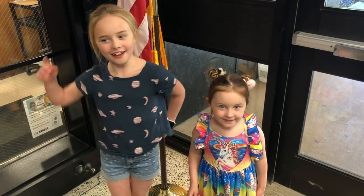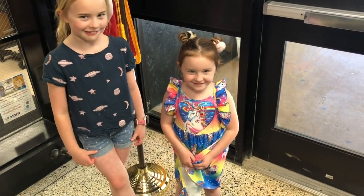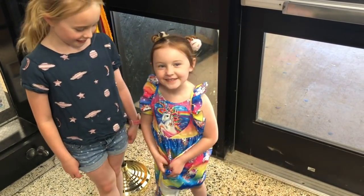Today is Win Wednesday. What are you going to do today, Woodrow?